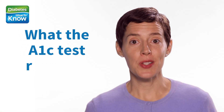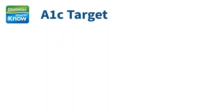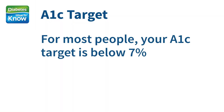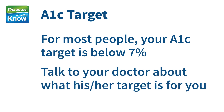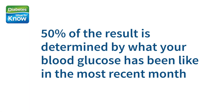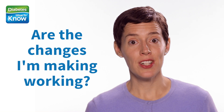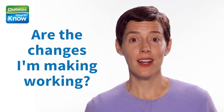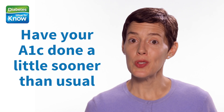Let's talk about what the results mean. The test results are shown in percentages. For most people, your A1c target is below 7%. Talk to your doctor about what his or her target is for you. One important thing to know is that 50% of the result is determined by what your blood glucose has been like in the most recent month. So if you've been making changes to your lifestyle or your doctor has changed your medication and you'd like to see whether it's working, you should be able to figure that out by having your A1c done a little sooner than usual.